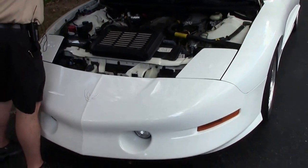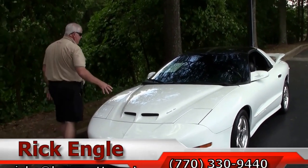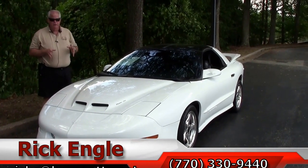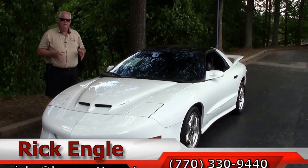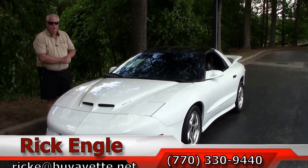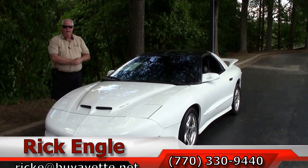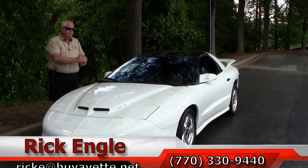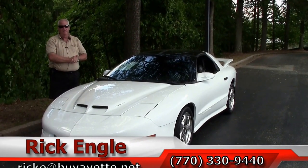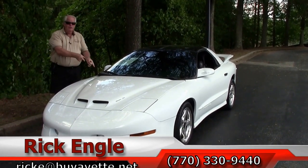If you would like to see and test drive this Firebird Trans Am or any of our SUVs, trucks, and Corvettes, please feel free to give me a call at 770-330-9440 or you can email me at ricke@buyavet.net. Thank you for letting me show you this 1997 gorgeous Pontiac Firebird Trans Am. Please enjoy this ride too.